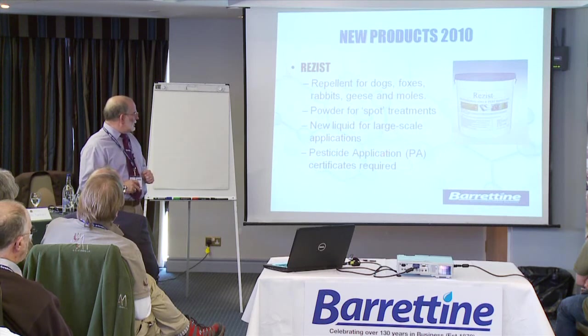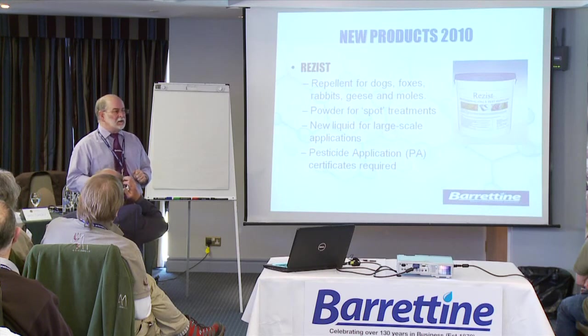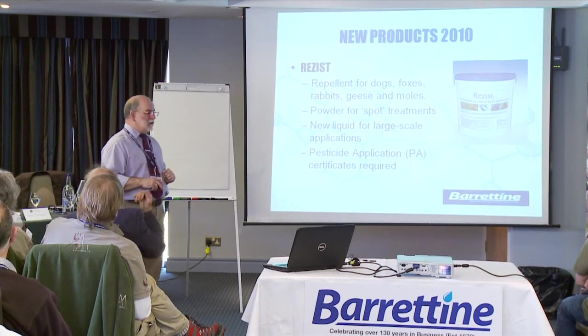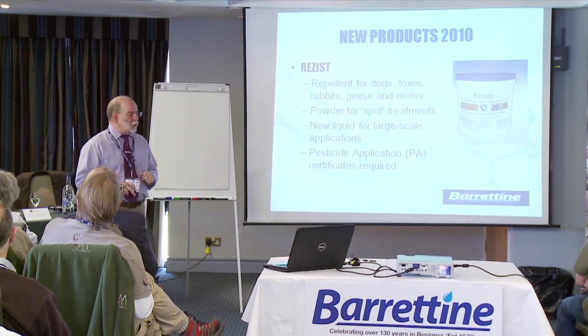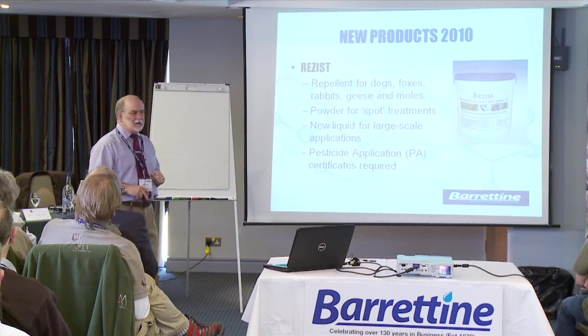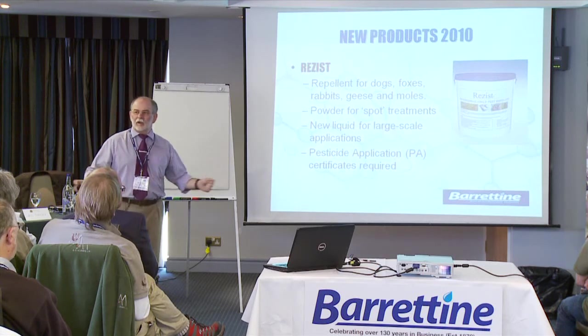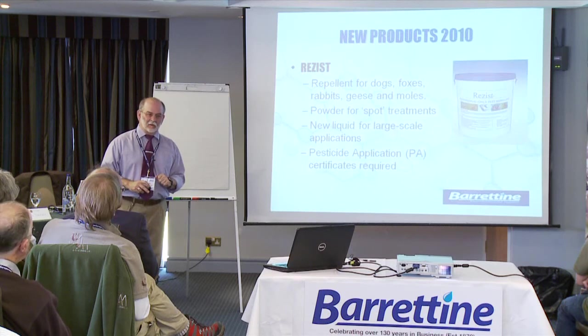One thing to note: Resist is a plant protection product, so we can only supply it to you if you have the relevant pesticide application certificates — normally PA1 and PA6. But if you're using quad bikes with spraying equipment, you'll need the appropriate pesticide application certificate for that as well.